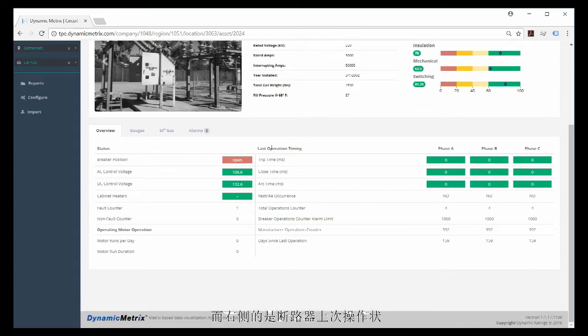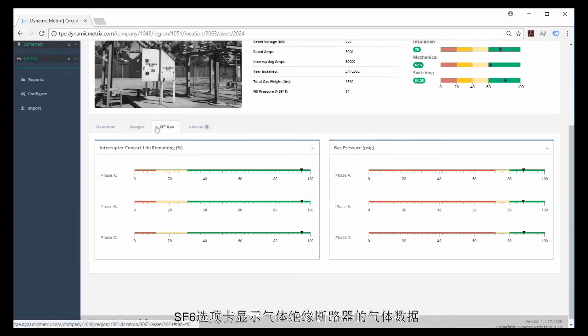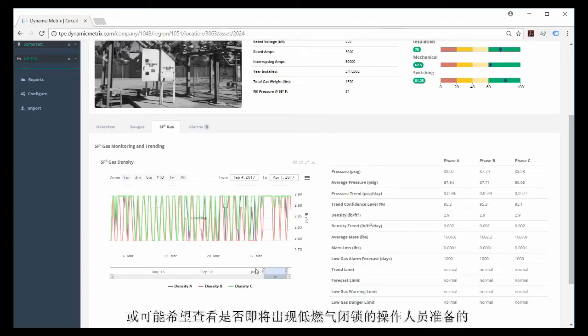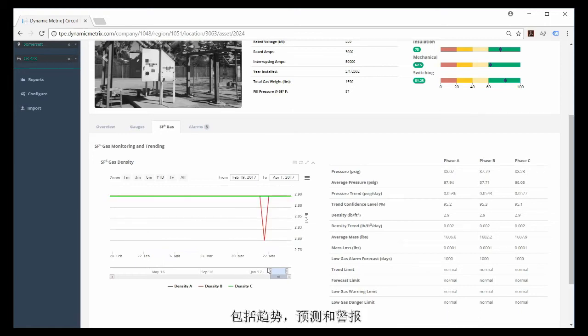The overview tab shows top-level data for a first glance at the breaker state, position, voltages, currents, motor runs, and more. On the right is the breaker timing from the last operation. The gauges tab shows a visual representation of breaker data representative of on-site gauges. The SF6 tab shows gas data for a gas-insulated breaker, aimed at maintenance crews planning regassing or operations personnel monitoring for low gas lockout — showing trends of gas density, forecasting, and alarms.